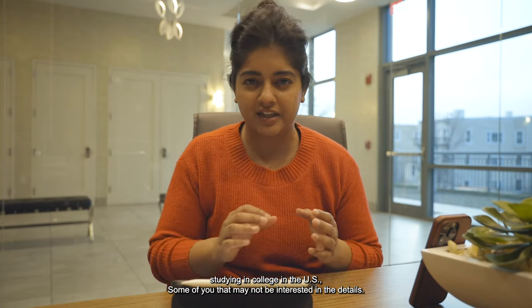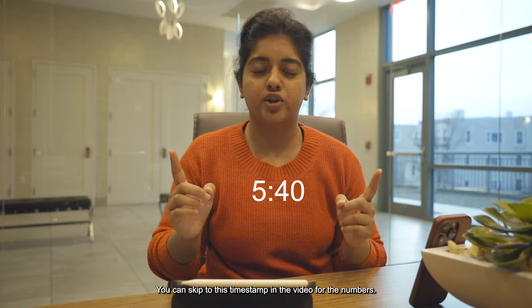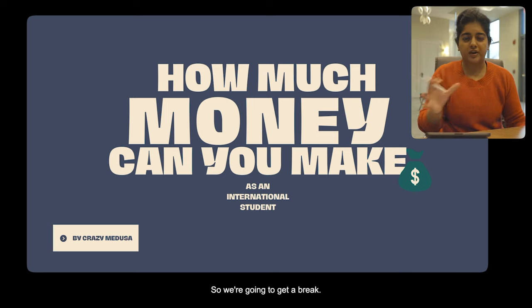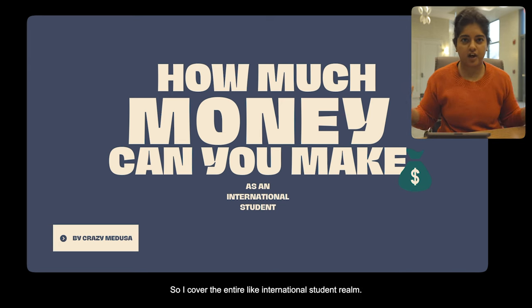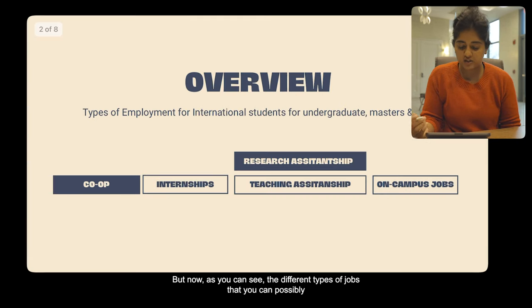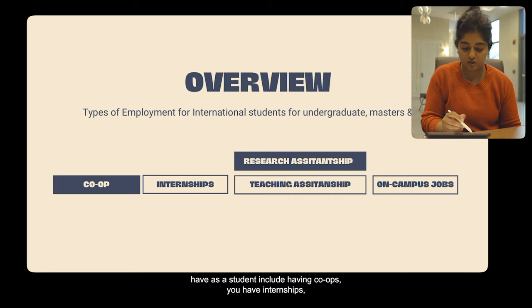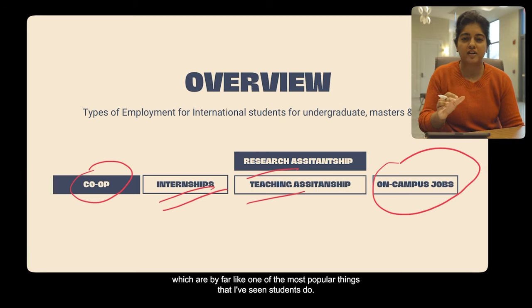Some of you that may not be interested in the details can skip to the timestamp in the video for the numbers. We're going to break everything down for undergraduate, master's, and PhD students, covering the entire international student realm. The different types of jobs you can possibly have as a student include co-ops, internships, research and teaching assistantships, and on-campus jobs, which are by far one of the most popular things I've seen students do.